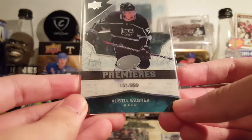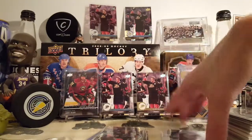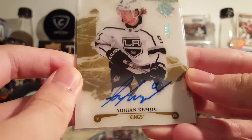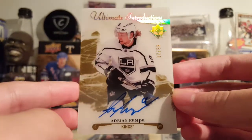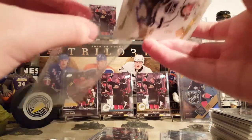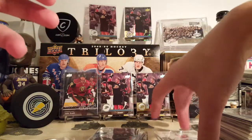Austin Wagner, Ice Premieres, $19.99. This is an e-pack card, I think. Adrian Kempe, Ultra Man Introductions, Gold Spectrum Autograph out of 99. Cool-looking card — acetate. This was an e-pack card. I don't remember who I bought this from — Hockey Chrisley, the best seller on CompC for e-pack cards anyway, probably cards in general. Prices are just awesome.